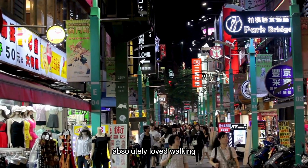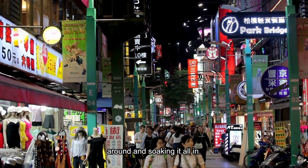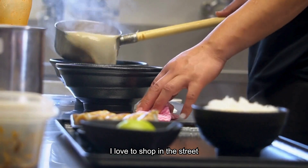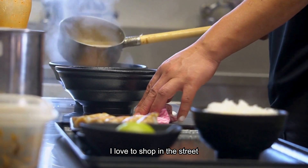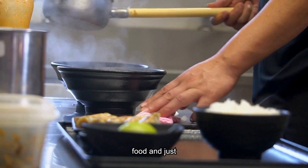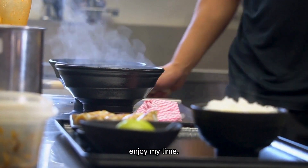I absolutely loved walking around and soaking it all in. I love to shop in the streets, try different food, and just enjoy my time.